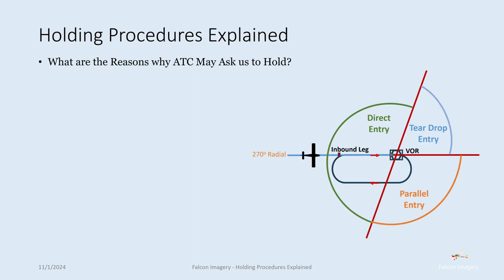So what are the reasons why ATC may ask us to hold? Traffic flow — there may be a lot of traffic coming into or leaving an airport, such as Class Bravo airspace or Class Bravo airports, and as a result we need to limit the flow of traffic into the airport.